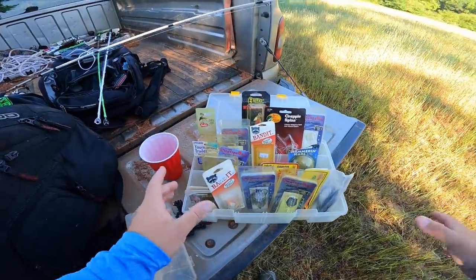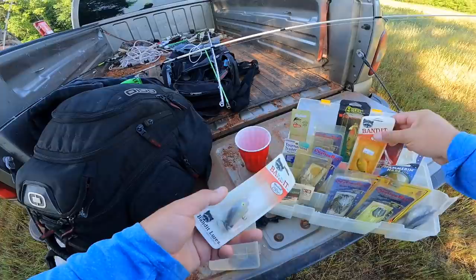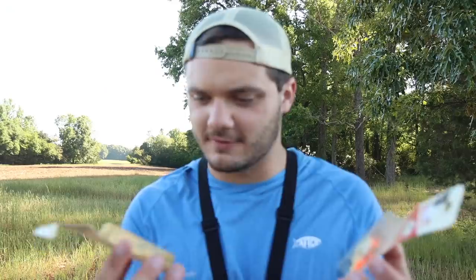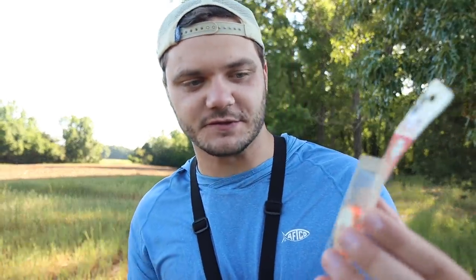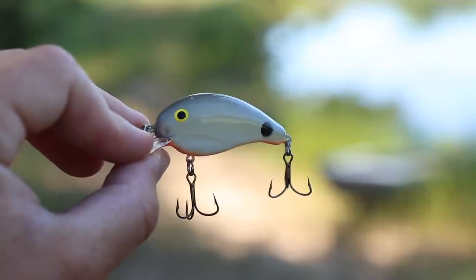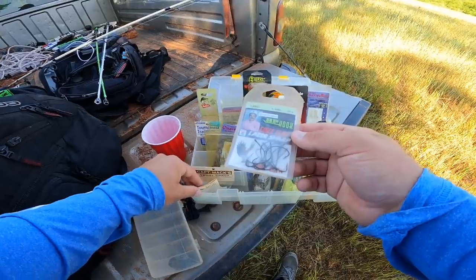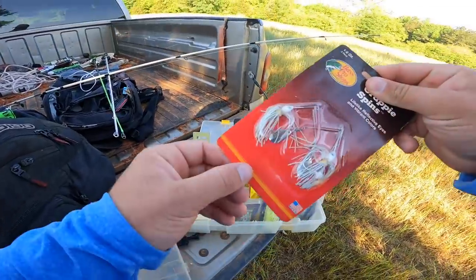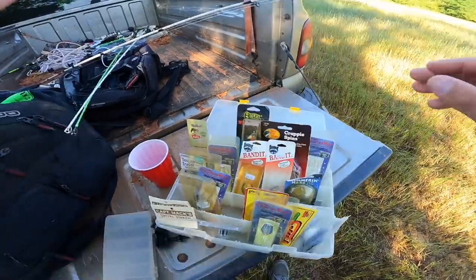Moving on to bait number two: the bandit. We also have a second one with a little bit longer bill. What's kind of crazy is these lures are so close to what we fish with today — it's just the package is a little different, the eyes are a little different, and they moved the little shad dot to the middle of the back. Besides that, it's pretty much the same lure. We also have some laser hooks and crappie spins — exact same as today.